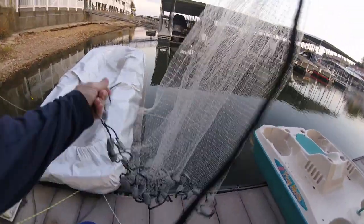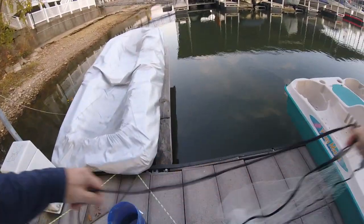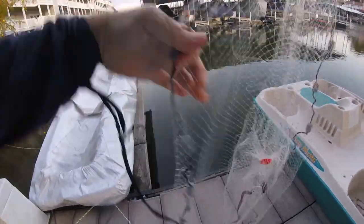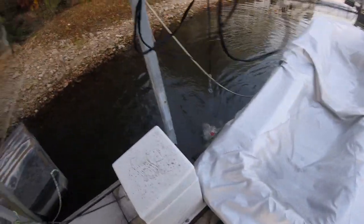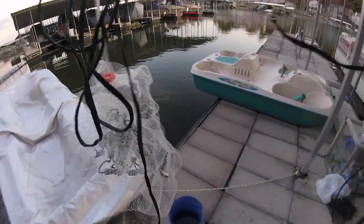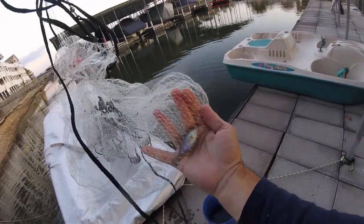A couple more throws just to practice, see what we can get with the casting net. Always want to have this wrist strap on — if you throw without that you could throw your whole net away. Let's see — how about one gizzard shad just for fun? Not bad, over the bass raider again. Man, we are slaying baby bluegill, just knocking them dead. Another perfect guy — just perfect size catfish candy.